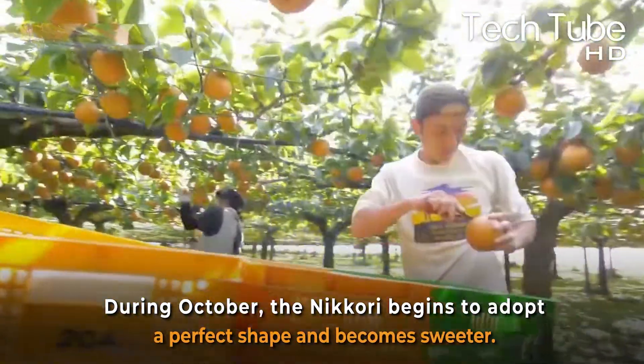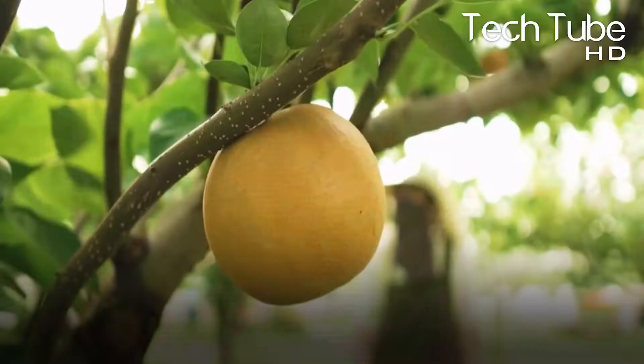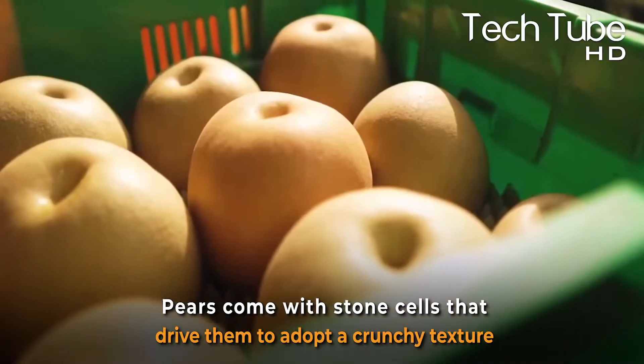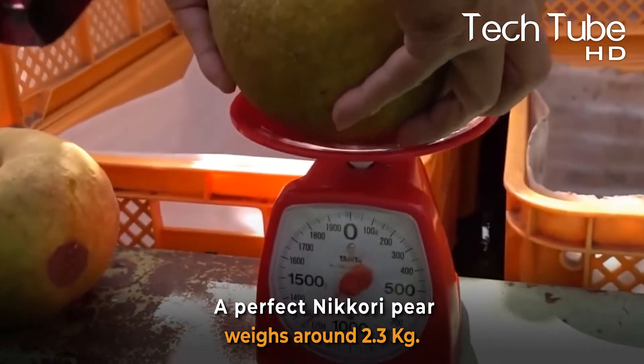During October, the Nikori begins to adopt a perfect shape and becomes sweeter. Pears come with stone cells that drive them to adopt a crunchy texture. A perfect Nikori pear weighs about 2.3 kg.